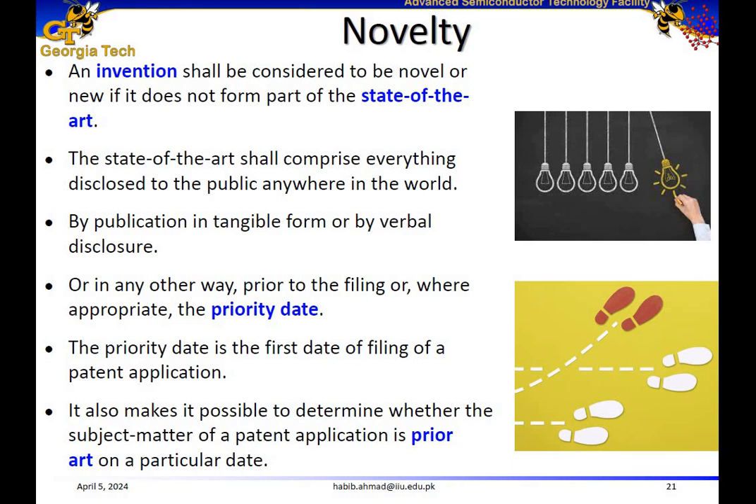An invention should not be disclosed prior to the filing date, or the priority date. Priority date is the first date of filing of a patent application. Another key term is prior art — by prior art, we mean any evidence that your invention is already known. If your invention is a prior art, meaning it is already known to the public, then you cannot claim the patent. It is enough that someone, somewhere, sometime has previously described, shown, or made something containing use of technology very similar to your invention.